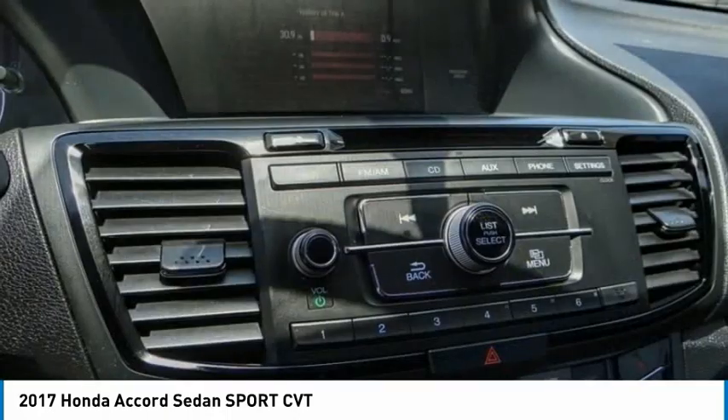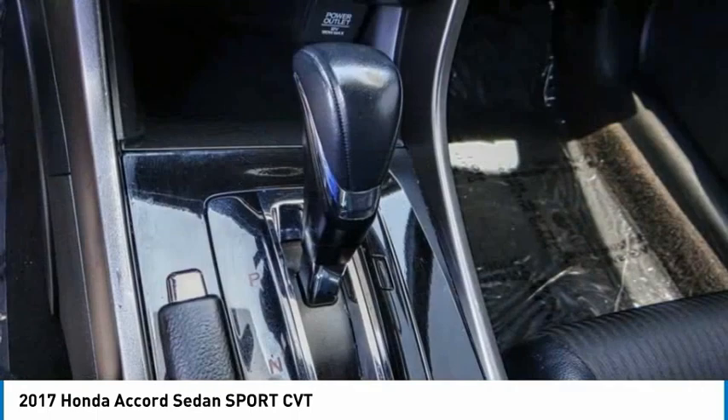Speed control. Rear window defroster. Security system. Come take a test drive today.